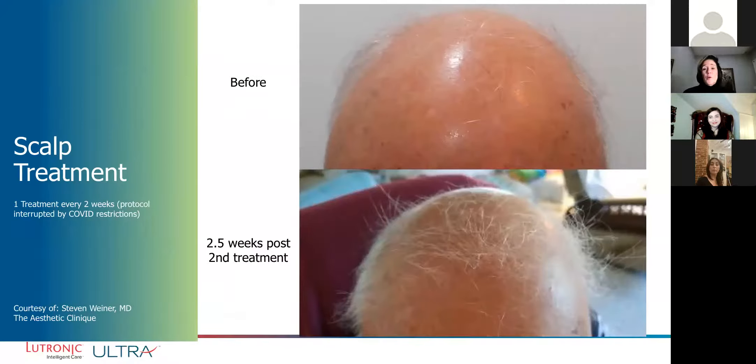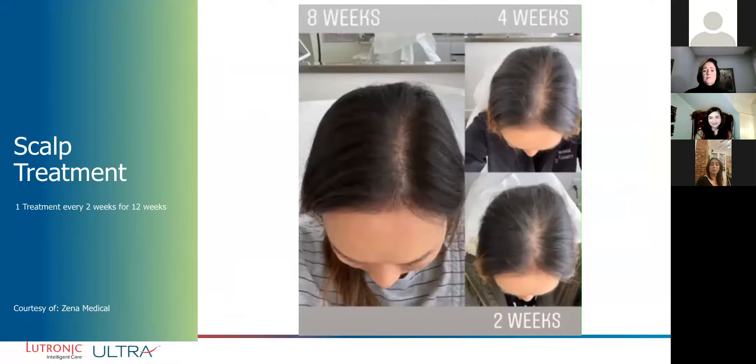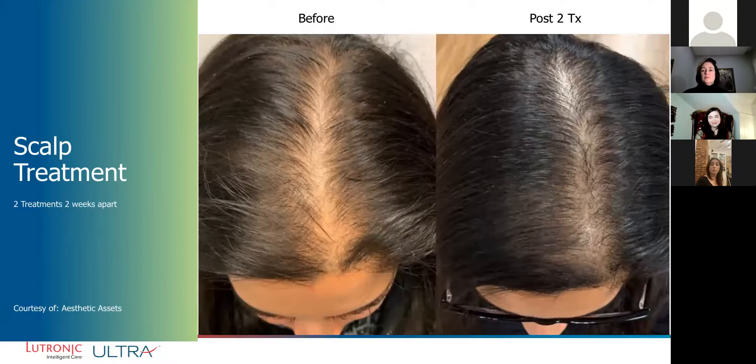A widened part that is significantly improved. These widened parts can be very upsetting in women, and being able to improve this is significant.